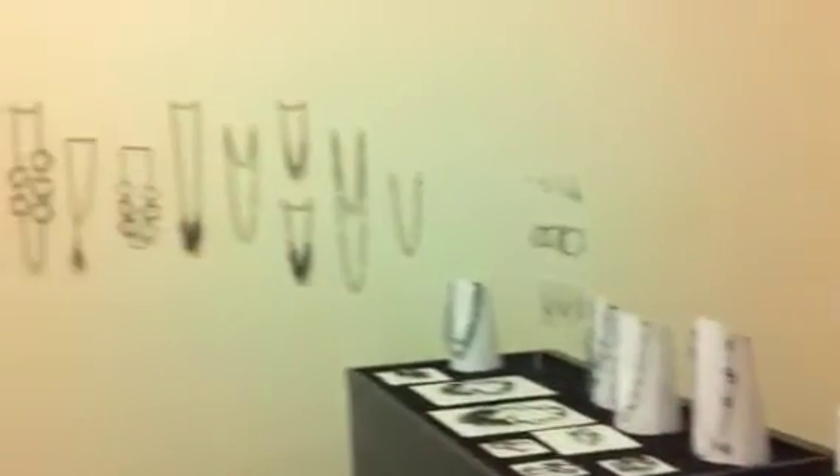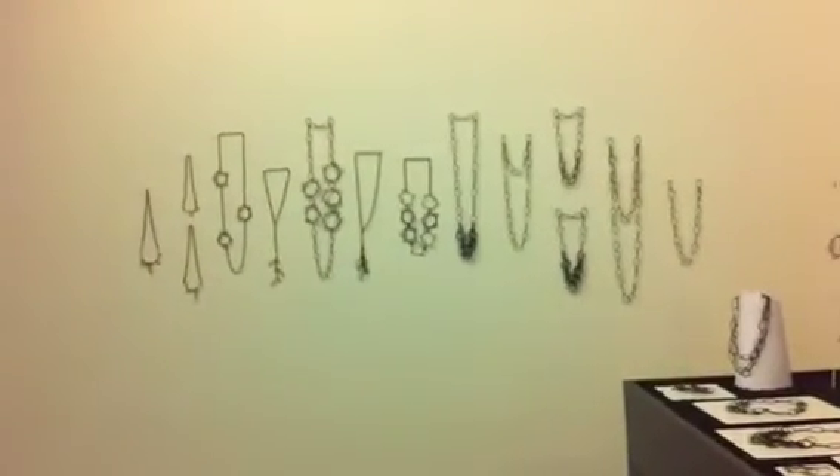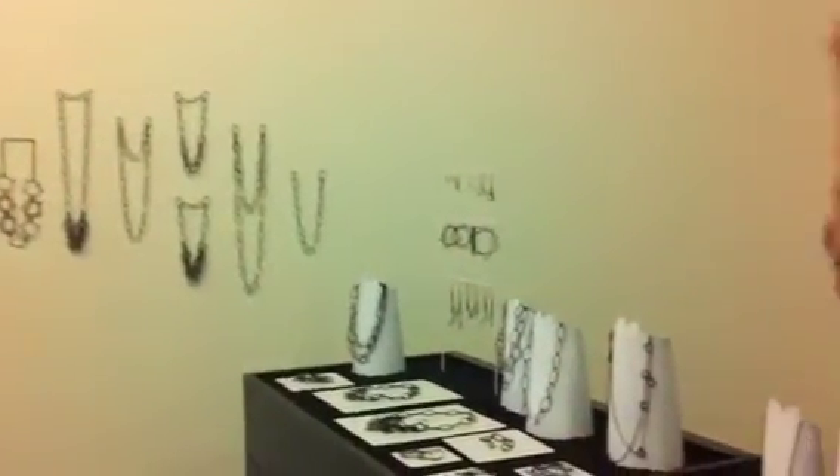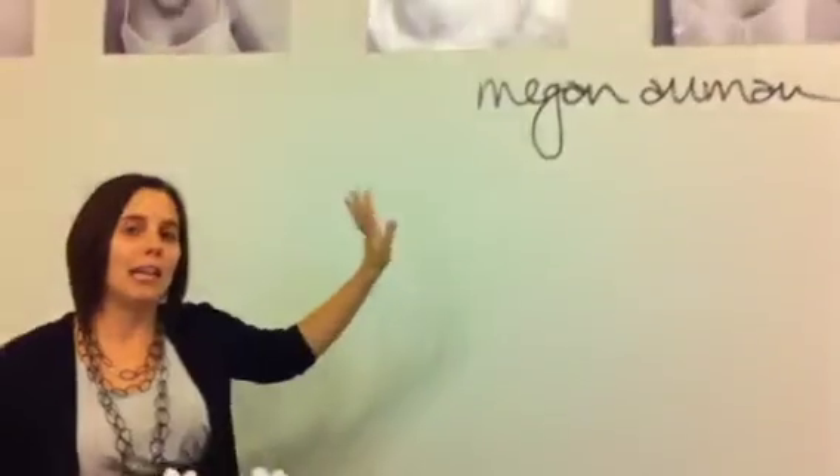The first principle is that it's really important when you're designing your booth to think about the sight lines and the way that buyers are going to approach your booth. I'm lucky I've got this great corner space here, so I thought about how buyers were going to come — that's why I've got these great necklaces on the wall. And then if you approach from the other direction, you can actually see my name sign and my images.